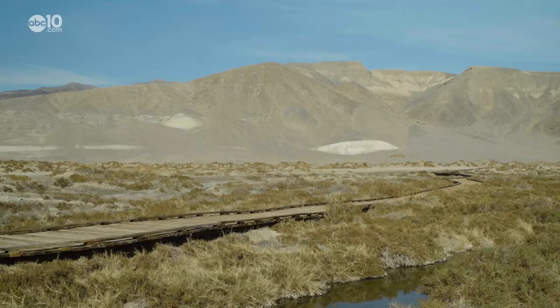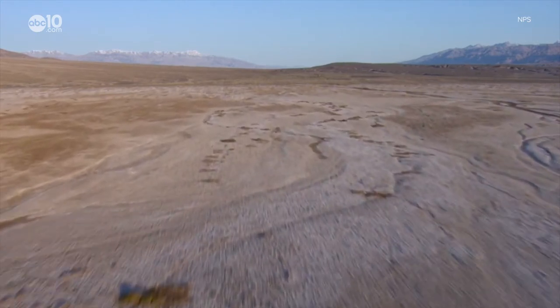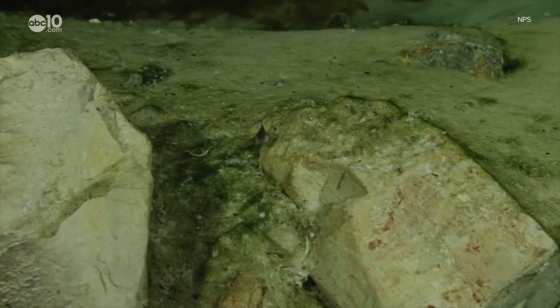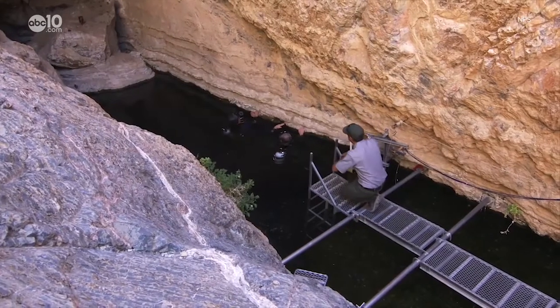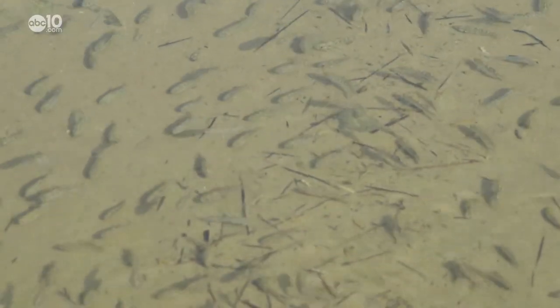They live in several hellish hot tubs all over Death Valley, and they've taken on different genetic traits depending on their location. For example, the endangered Devil's Hole pupfish are blue and they live in a 500-foot hot water aquifer. The Salt Creek pupfish that I saw are yellow and oftentimes they live in just a few inches of water.